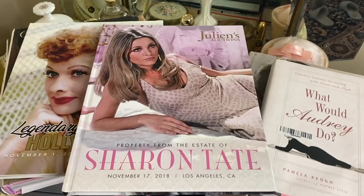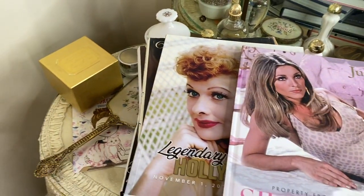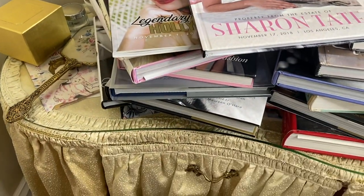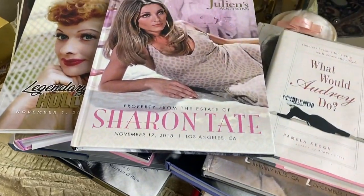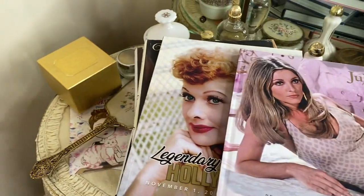Hello lovelies, welcome to my channel! Today I'm going to be showing you all of my vintage Old Hollywood books. I have a whole bunch here — Marilyn Monroe, Elizabeth Taylor, and many more. I'm going to do a general flip-through and show you all of them, and I'll also link them below.